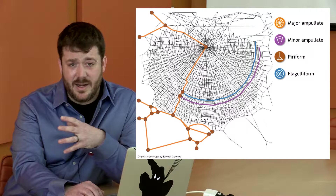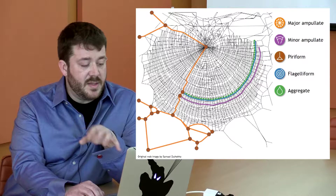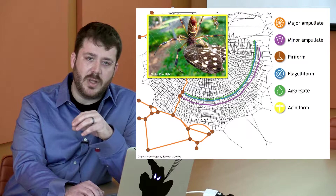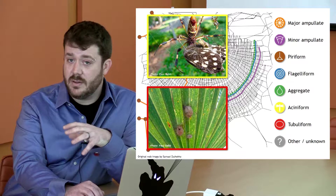We've got piriform silk, which is used as cement to bind silks to one another and to substrates. We've got flagelliform silk, which is the super stretchy silk that goes into the capture spiral of the web and withstands the impact of a flying insect. It isn't sticky on its own, so the spider coats it with aggregate silk — drops of glue along the flagelliform silk. There's also cylindriform silk, which the spider quickly makes to wrap up prey and is used on the soft inner layer of egg cases. For protecting spiderlings over winter, they use strong outer tubuliform silk.